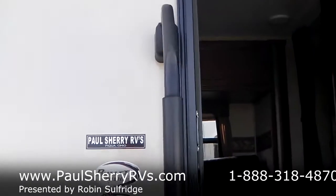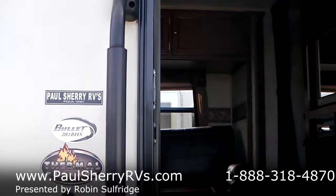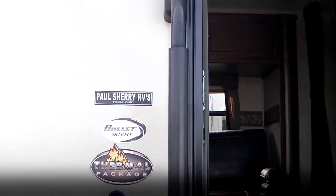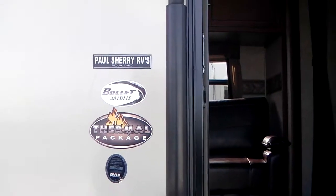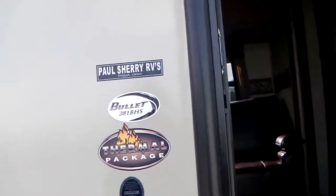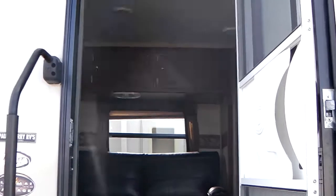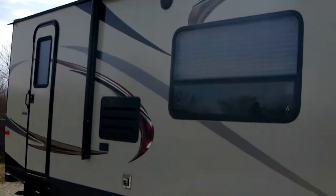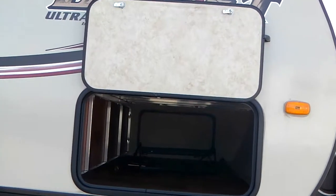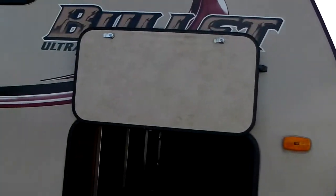Welcome. Today I am showing you a 2014 used Bullet, model 281 BHS. It has the thermal package — the enclosed belly — that's what you like to see. Nice colors on it. Speakers are up nice and high, giving you great sound acoustics. Scissor jacks all the way around, great pass-through storage, power tongue jack, and you can see it's an aluminum frame.